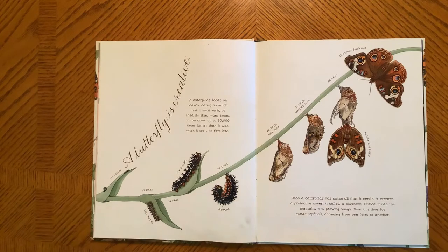A Butterfly is Creative. A caterpillar feeds on leaves, eating so much that it must molt or shed its skin many times. It can grow up to 30,000 times larger than it was when it took its first bite. Once a caterpillar has eaten all that it needs, it creates a protective covering called a chrysalis. Curled inside the chrysalis, it grows its wings. Now it is time for metamorphosis, the changing from one form to another.